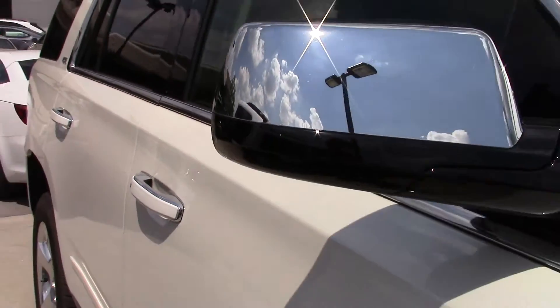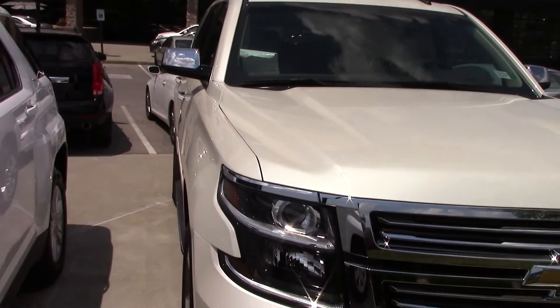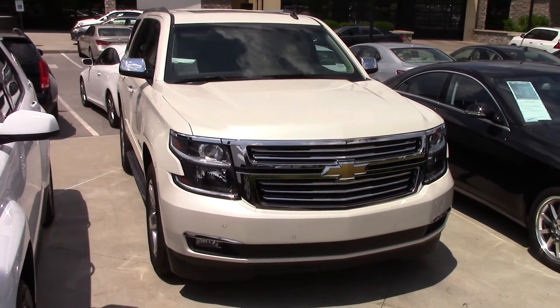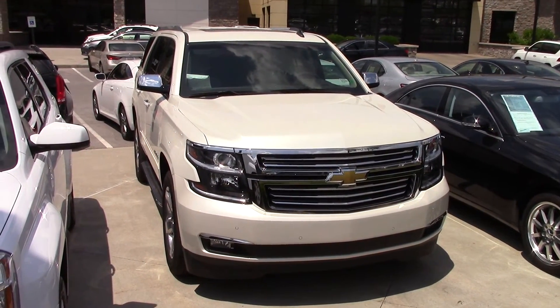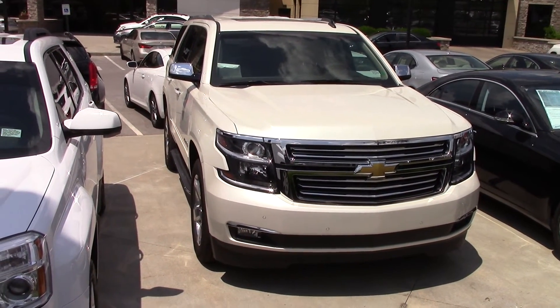Well guys, we hope you enjoyed this sarcastic review on the 2015 Chevy Tahoe. This vehicle truly is an affordable value with the right mix of efficiency, space, and technology to meet everyone's needs. You should check one out sometime, and you might be just as impressed as we were.